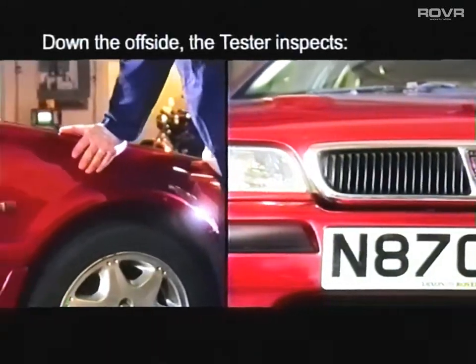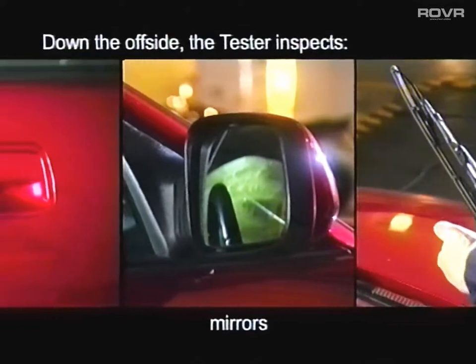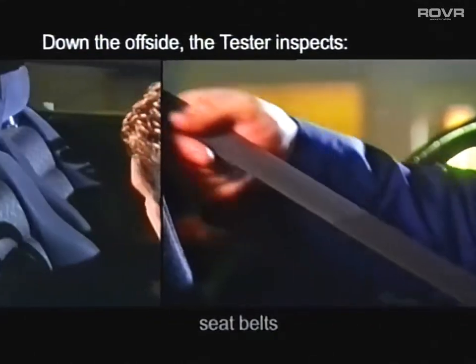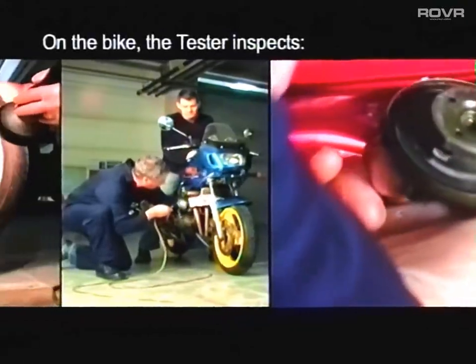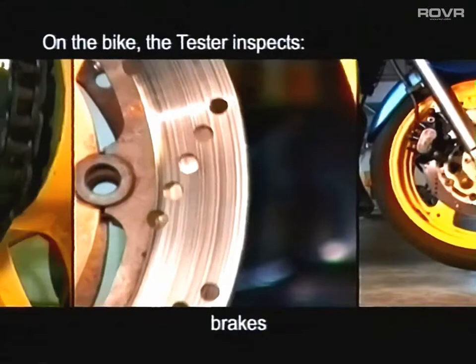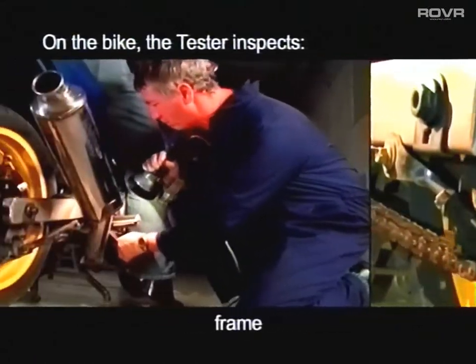Down the offside of the vehicle, the tester checks the shock absorbers, the wipers, the mirrors, the doors, the seatbelts, the seats, the bodywork, the wheels and tyres and, depending on which side it's fitted, the fuel cap. On the bike, he inspects the wheels, the tyres, the brakes, the drive system, suspension, frame and exhaust.